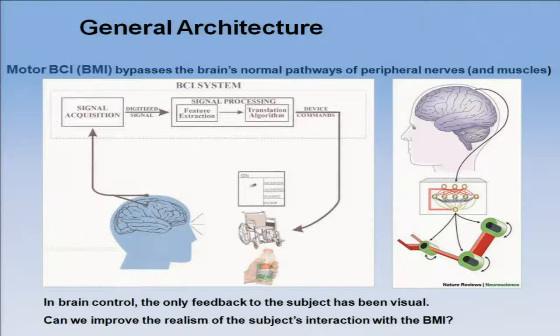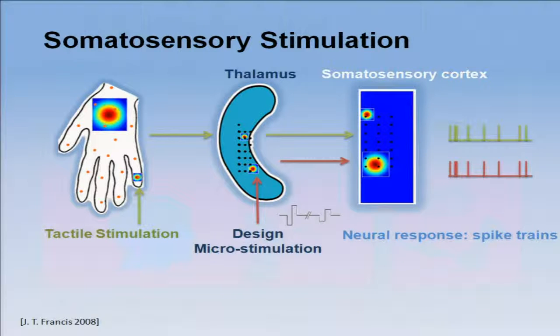What we would like to do is open a new avenue to bring information back to the subject. This is the reason I call this a somatosensory BMI — because what we would like to do is bring back to the subject the feel of, for instance, touching an object. Let me give you a brief introduction about neuroanatomy and neurofunctionality.